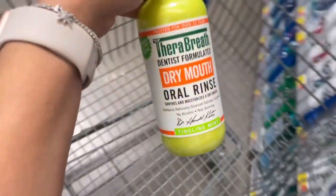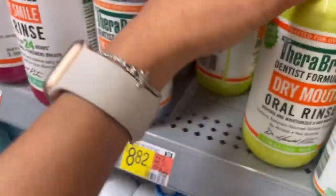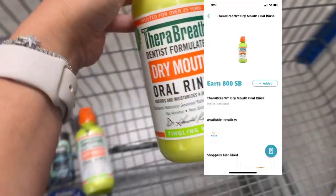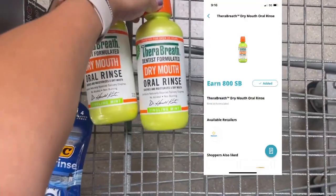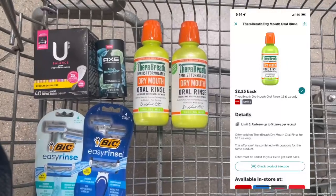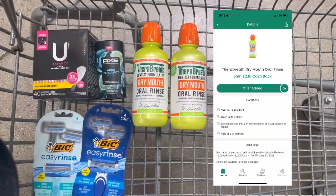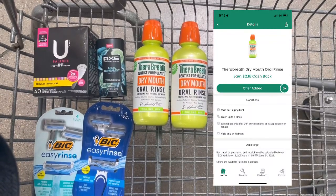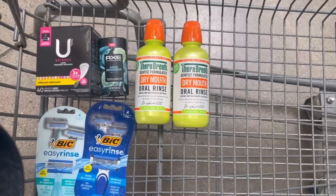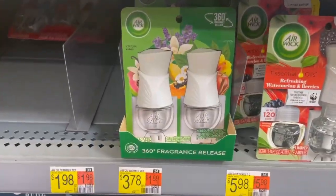We have a deal on these TheraBreath oral rinses that brings them down from $8.82 all the way down to 39 cents. Submit to Swagbucks for 800 Swagbucks when you buy two, submit to Ibotta for $4.50 ($2.25 each), and then to Checkout 51 for $4.36 ($2.18 each), bringing your final cost down to 78 cents for both.